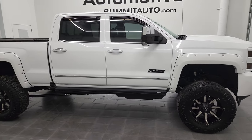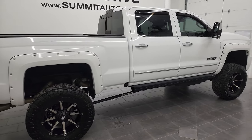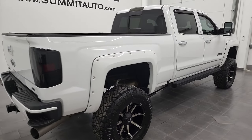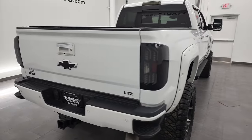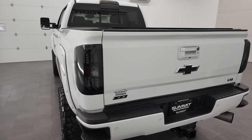Hey, this is Brett, and this 2017 Chevy Silverado 2500 Crew Cab Short Box LTZ is stock number 12908Z. We are here at Summit Automotive in Fond du Lac, Wisconsin.